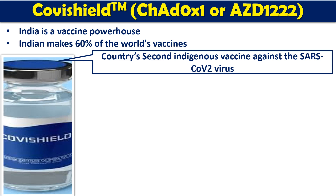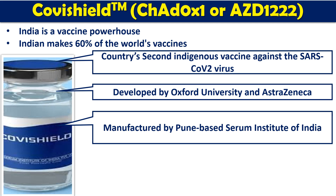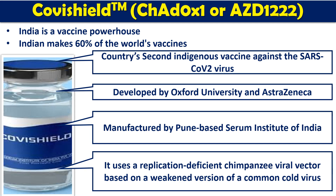Covishield vaccine is also called ChAdOx1, or AstraZeneca AZD1222. This is the country's second indigenous vaccine, which was produced during the SARS-CoV-2 pandemic. It is developed by Oxford University and AstraZeneca, but the manufacturing of this vaccine is done by the Pune-based Serum Institute of India.